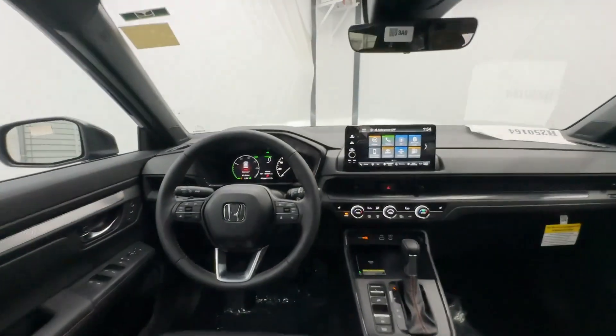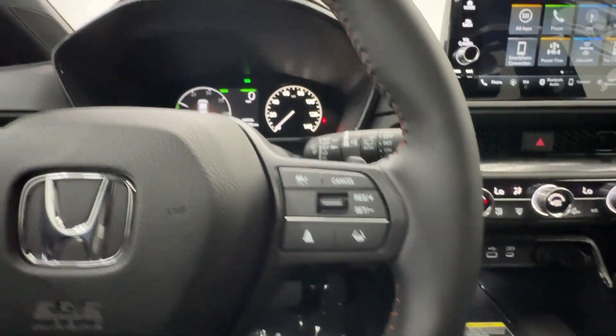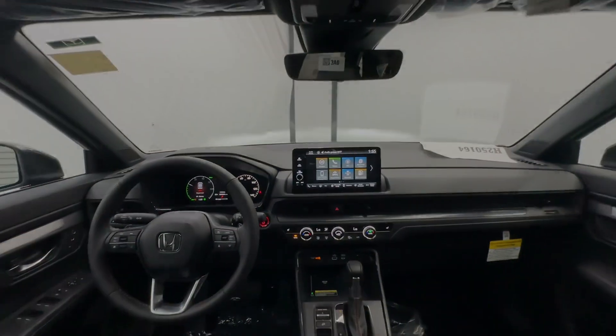Standout style blends beautifully with eco-friendly efficiency in this handsome CR-V Hybrid. See for yourself when you take it out for a test drive. Our professional staff looks forward to it.